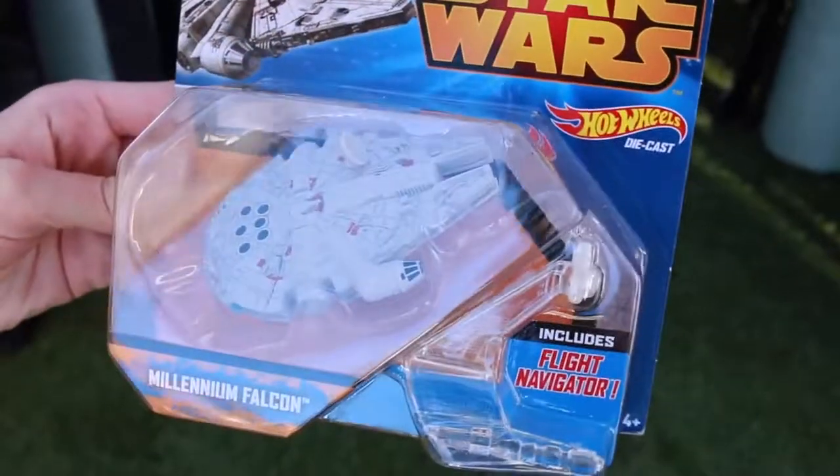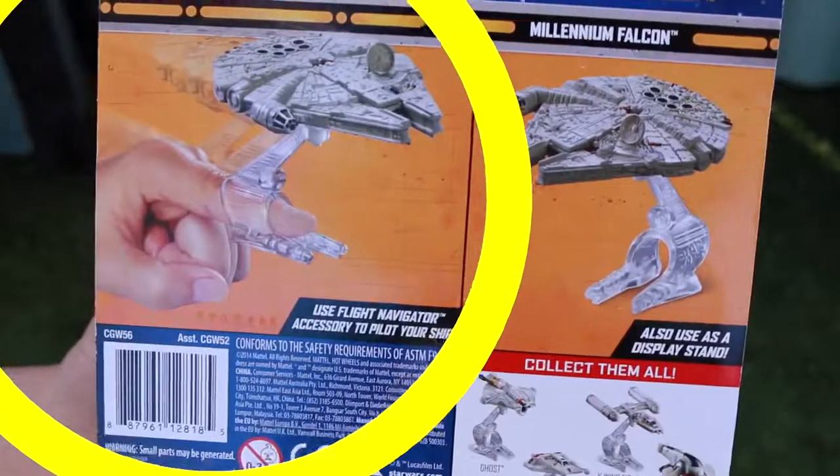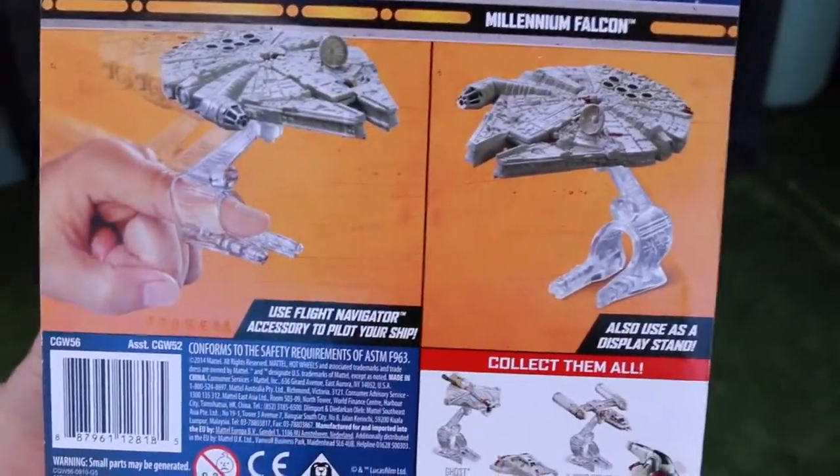Millennium Falcon — includes flight navigator. Hot Wheels. Isn't that crazy? It goes on your finger and then you can like balance it — that was cool as a kid too.